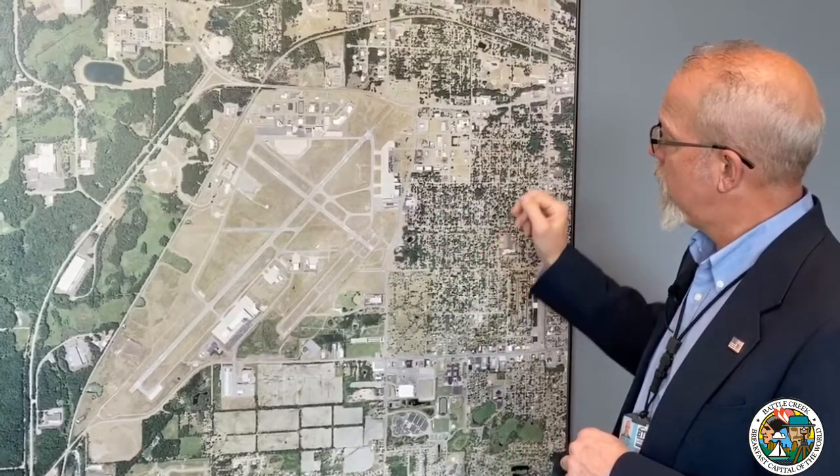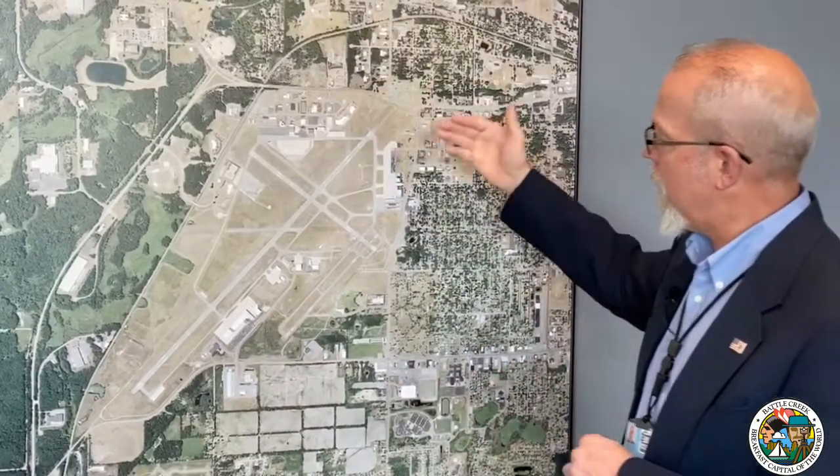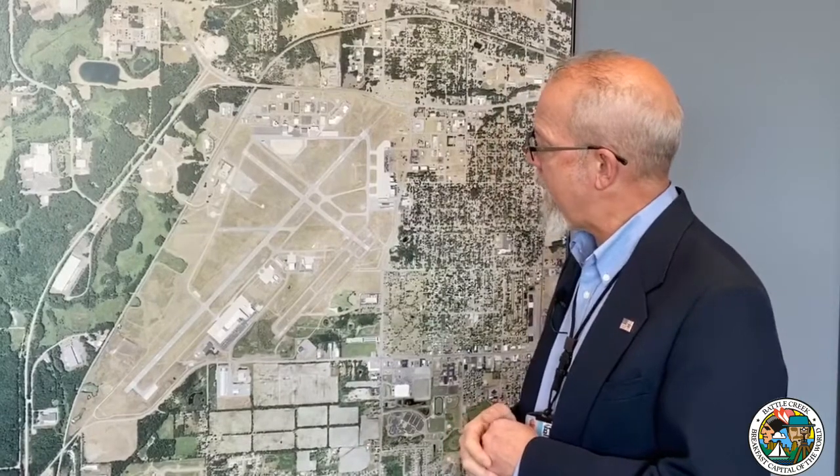We have major tenants all along the edges of the airport, including the Air National Guard, Western Michigan University, the FAA, Duncan Aviation, and Waco Classic. And we have numerous T-hangar tenants. You'll hear more about those tenants in a bit.